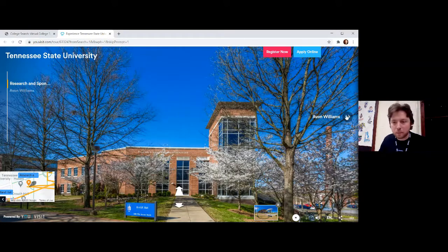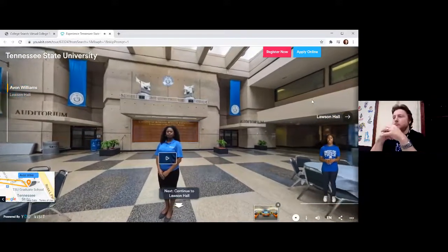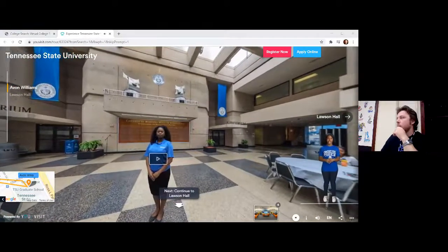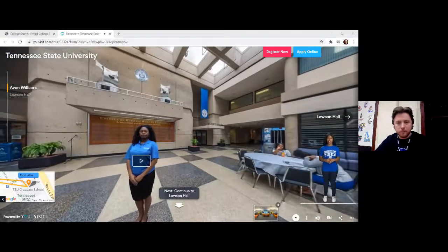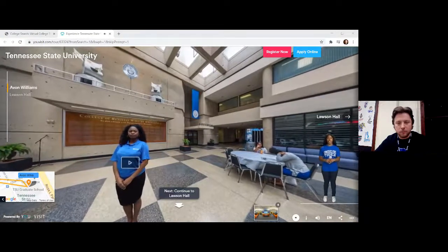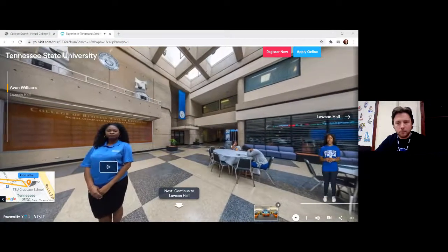The Avon Williams campus, also referred to as the downtown campus, is positioned in a convenient location. This building is home to the School of Graduate and Professional Studies, which offers professional certificates, master's degrees, doctoral degrees, and distant learning. The Avon Williams campus is also home to the Bloomberg terminal, which displays financial market data in real time. Students have access to library and media services, student support services, and food and beverage options. Here you will also find our speech and audiology clinic — student therapists are taking the lead in service to patients.